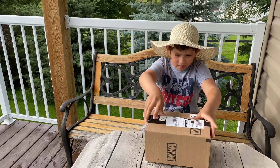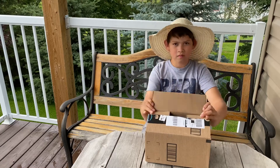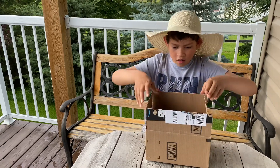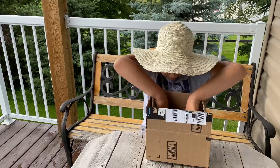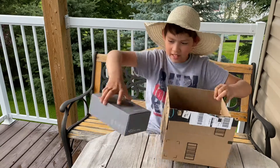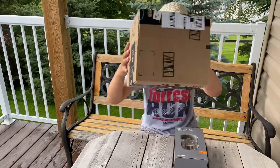Ryan's gonna do the opening and we'll probably put this thing to use, maybe even tonight. Let's see what we got. Ryan, open her up — we already pre-cut that. Mom came out with a knife and we didn't know if we should have a big knife on the scene.